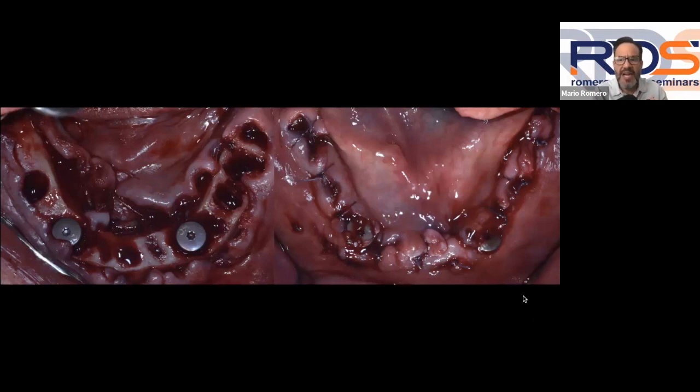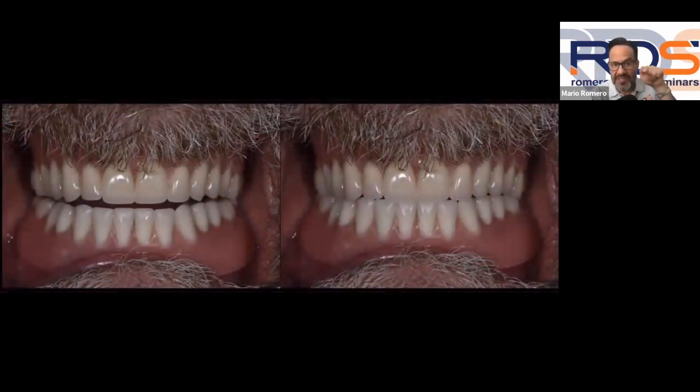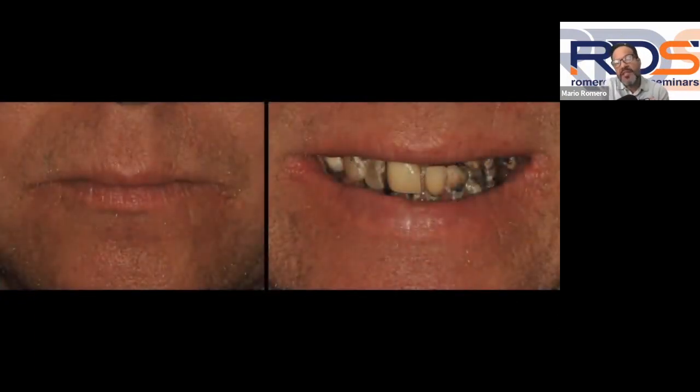After placing the healing abutments and suturing, there are two approaches: if you need more attached gingiva, don't tighten the sutures so secondary healing gives you stronger tissue. In this case I felt I had enough attached gingiva, so I approximated the borders. At 30 to 45 days the top is still healing; at 60 days the bottom is almost completely healed. We still wait four to six months before starting on final dentures. The key is to have created adequate room for all the prosthetic layers.